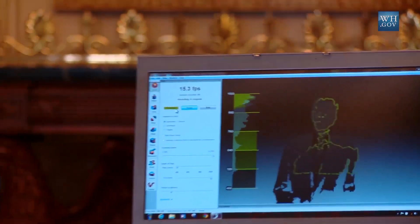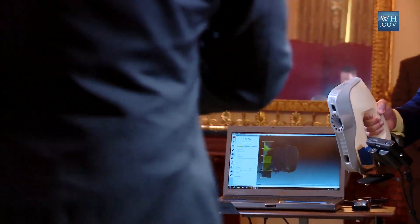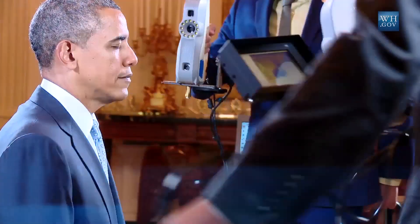Ten years ago, it was just barely possible to think this could be done. Here we have a structured light 3D scanner, and we're using this to scan the President. They're handheld, they're flashing a fringe pattern of light, and there are stereo cameras recording how that fringe pattern forms over geometry, or in this case, the President's face.